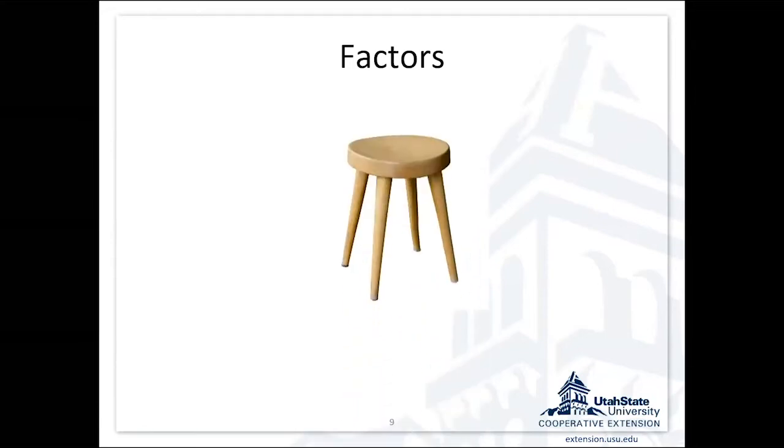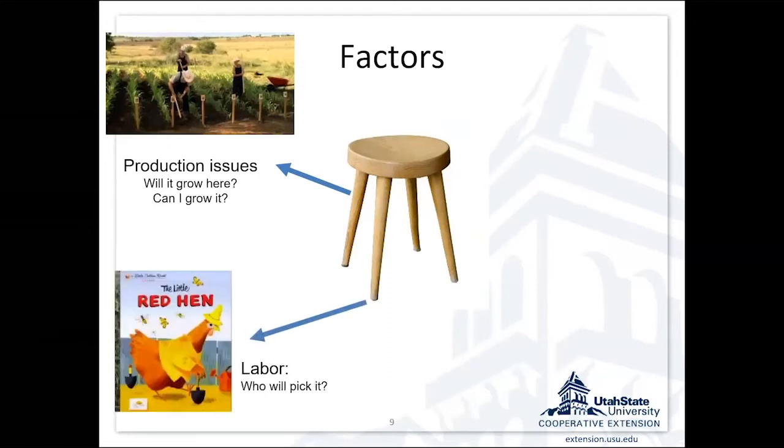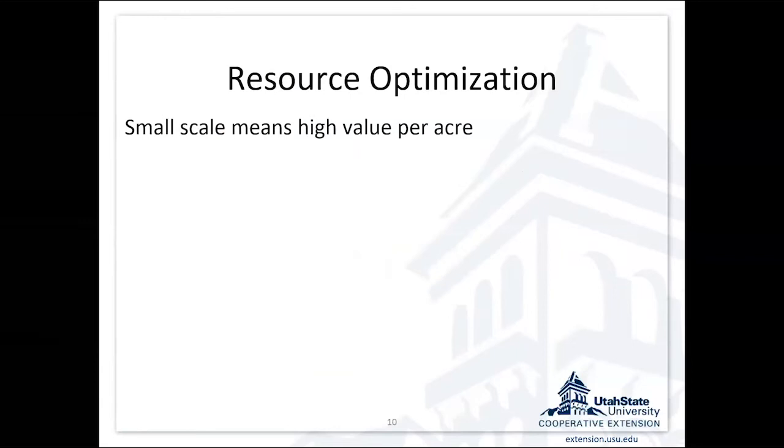I think about whether or not a crop is appropriate as a four-legged stool. The first leg is production issues: will it grow here, and can I grow it? The next one is labor — I like the story of the little red hen: who's going to help me plant the wheat? That becomes the answer when we're talking about any enterprise. Then there's market: will it sell? Sometimes people get excited about growing something and I have to ask — is anybody going to want to pay you for the product? And finally, can you make money at it?